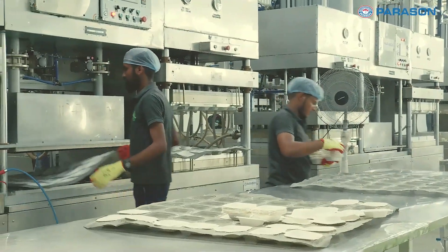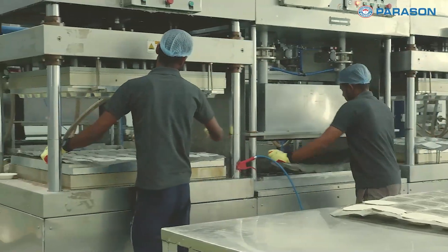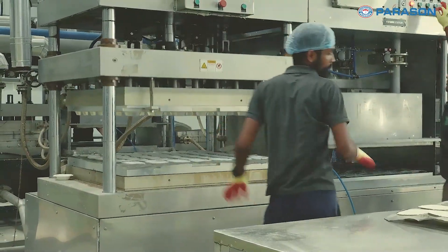Additionally, our advanced heat treatment and vacuum system guarantee the precision in finishing of the product in the hot press system.